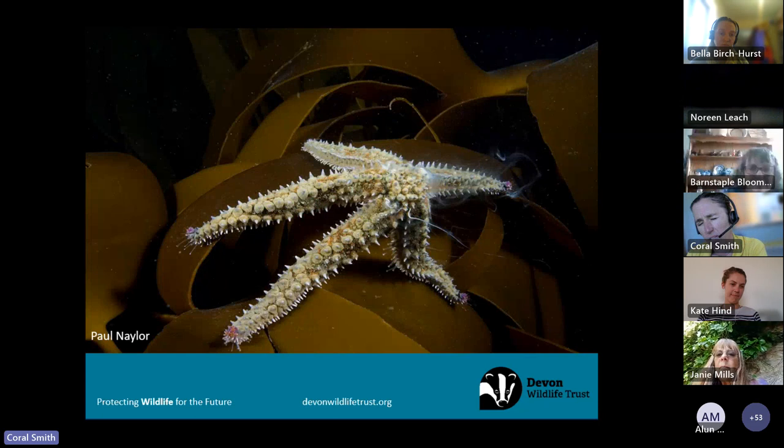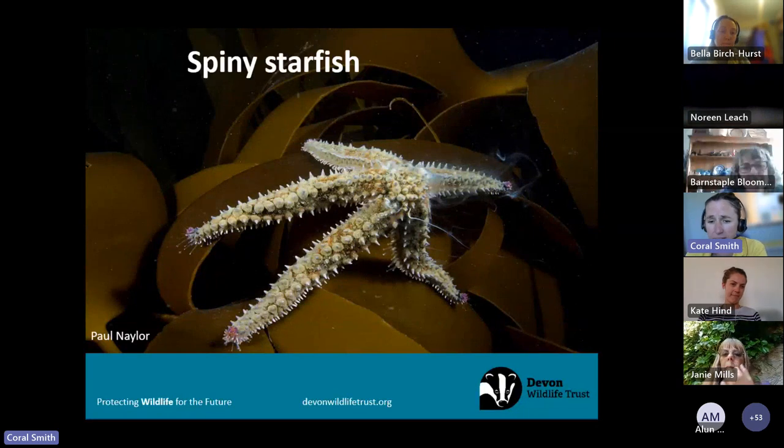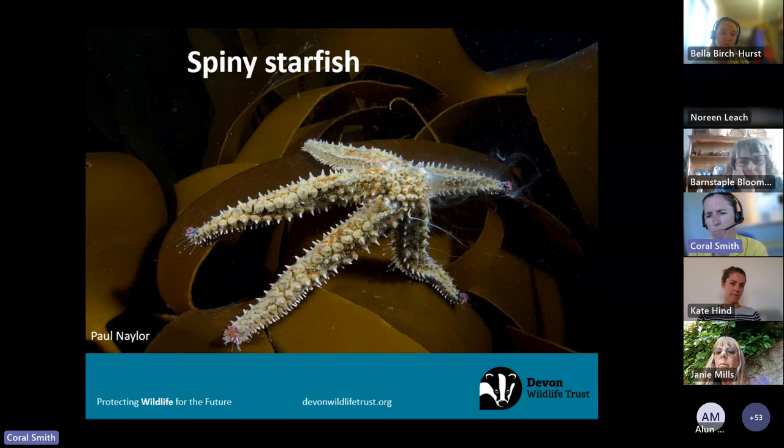An absolute highlight to see on a rock pool safari — though more commonly found snorkelling — is the spiny starfish. These are the biggest starfish in the UK and can grow up to 70 centimetres; the ones at Plymouth Aquarium are absolutely massive. At Wembury we find them up to around 20 to 30 centimetres. You can see where they get their name from their spines, and they've got purple eye spots on the end of each arm, which allow them to detect shadows above them. They're one of the predators of the rock pool — they'll eat other starfish including cushion stars, and attempt to eat mussels and limpets. We think of starfish as slow, but they're actually really powerful predators.